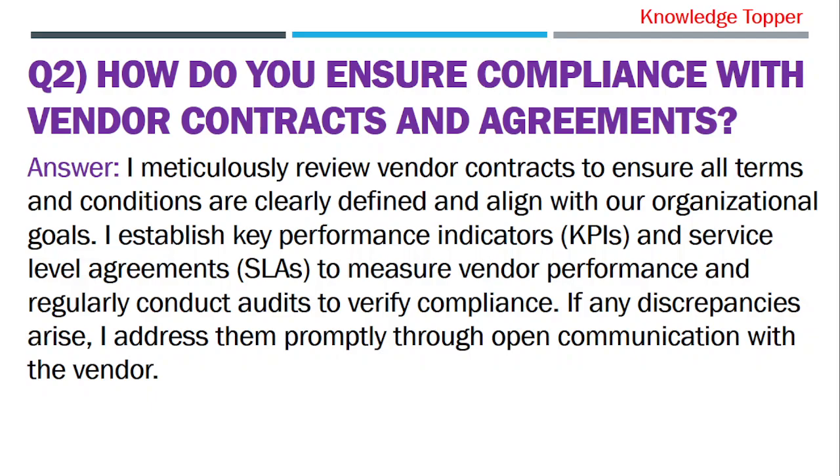Question 2: How do you ensure compliance with vendor contracts and agreements? The purpose of this question is that your interviewer wants to examine your attention to detail and your understanding of contractual obligations.